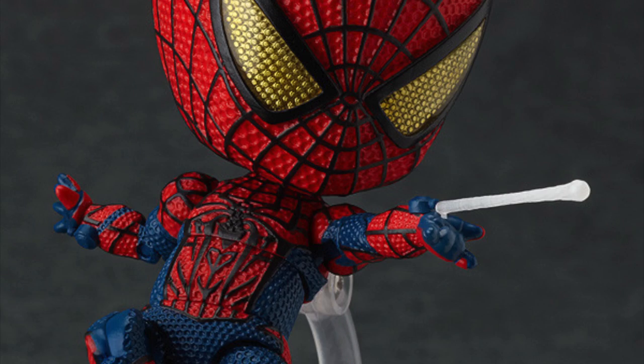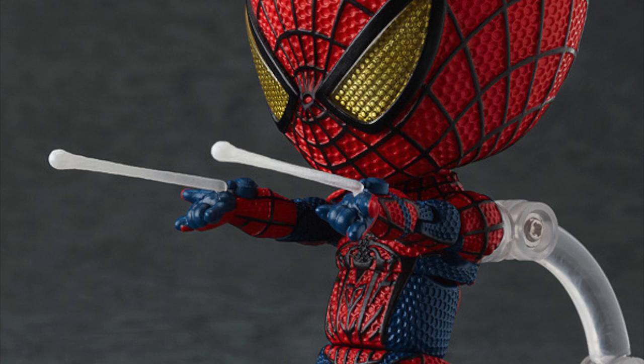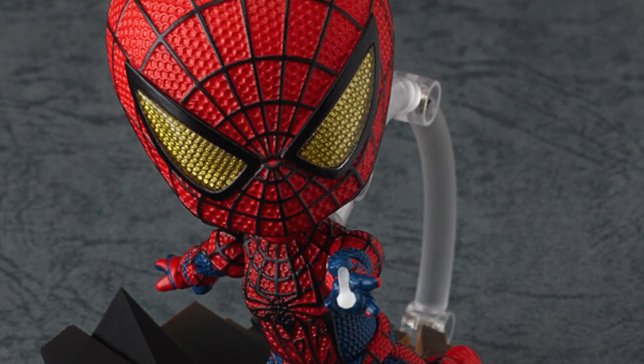This nendoroid is just gorgeous to look at — it's modeled on the Spider-Man from the current trilogy of movies. Everything from his super-deformed head, which is highly detailed and really textured, is just gorgeous. It comes with different hands that have a web-shooting effect so you can pose him like he's web-slinging through the city. Apart from the traditional stand, this one also comes with a cityscape — I couldn't believe it when I saw it. It's like a Manhattan skyline so you can have him swinging through the city or climbing somewhere.